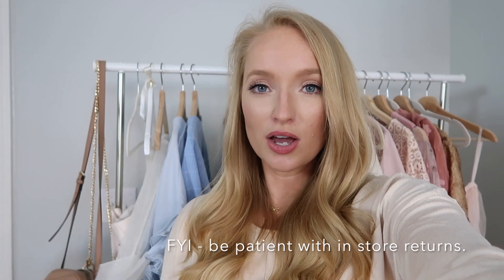I buy home decor stuff all the time on there. A little tip: I always get the minimum to get free shipping — I think it's $89. Otherwise you'll be paying around $9 for shipping. You can also return in store at any TJ Maxx for free. I was definitely in the mood for sweaters and boots, so if you're looking for those things for fall, definitely keep watching.